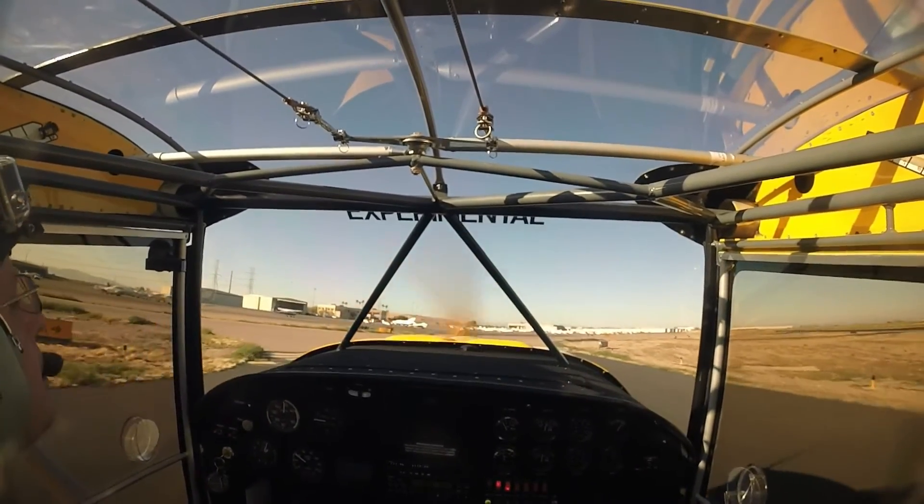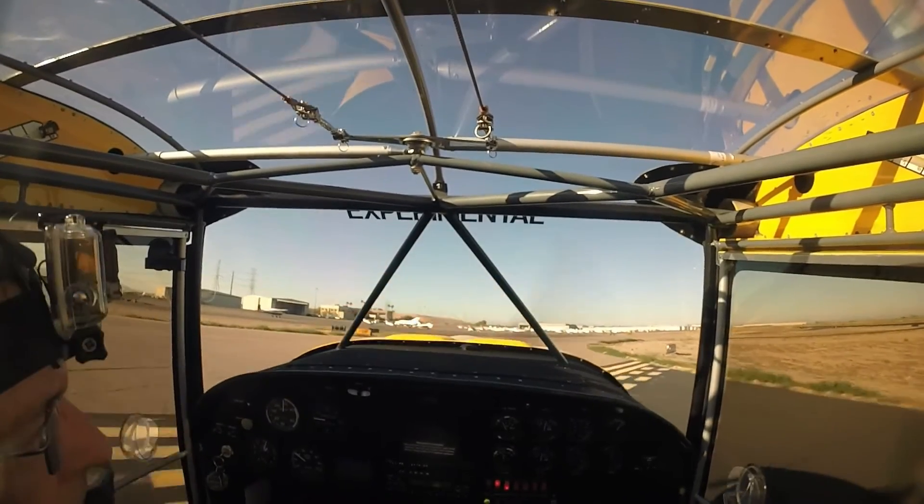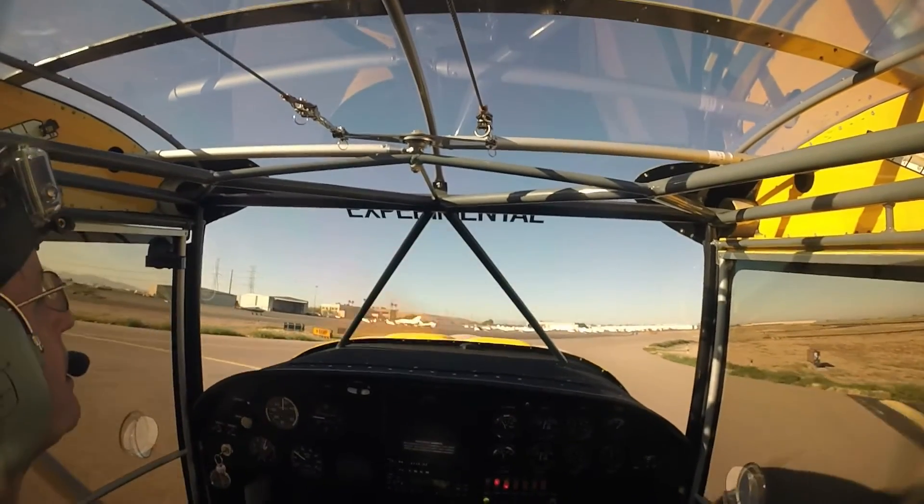Dakota 2107 Victor, runway 1, line up and wait. Line up and wait, runway 1, Dakota 2107 Victor.